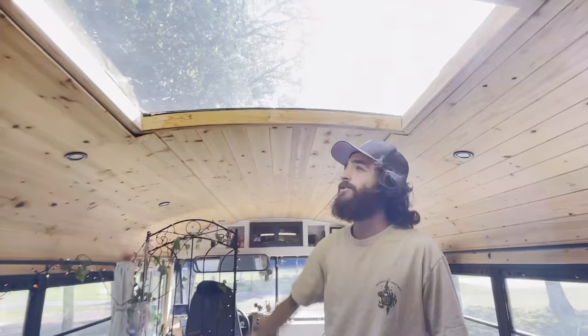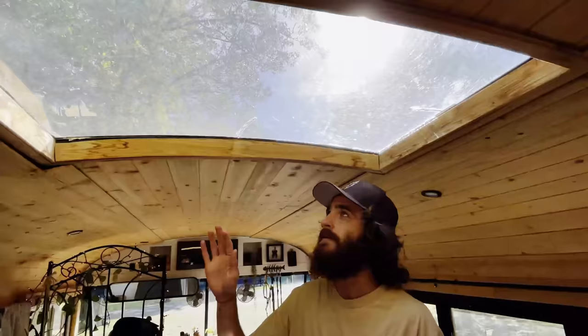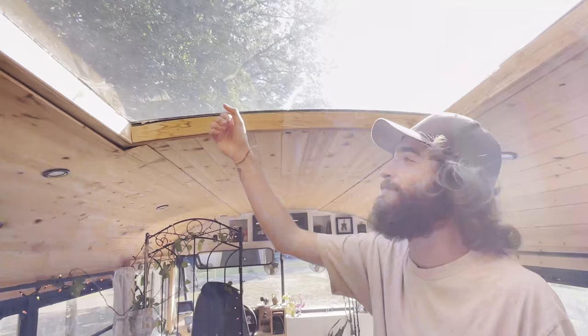Then we added the skylights. These are right off the emergency hatches that we had. We just cut the hole bigger to fit into the ribs of the bus, and then we put the plexiglass in. This is our first time, so it's all DIY. We have some cracks and some not-so-pretty stuff, but hey, it's all part of the journey.